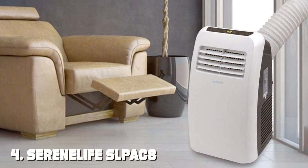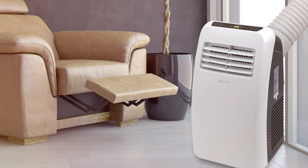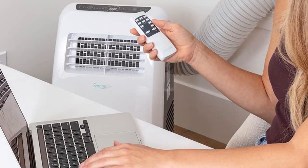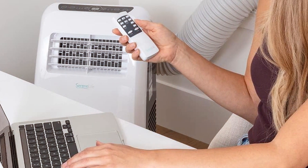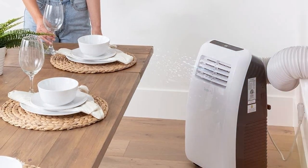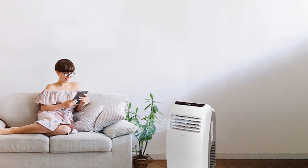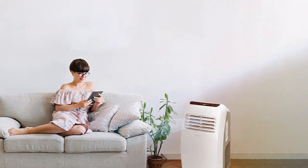Next at number 4, we have the SereneLife SLPAC-E 3-in-1 Portable Air Conditioner. Introducing the SereneLife SLPAC-8 — your all-in-one solution to staying cool, dehumidified, and comfortable during those scorching summer days. This 3-in-1 portable air conditioner is the answer to your year-round climate control needs. With an 8,000 BTU cooling capacity, this unit is perfect for rooms up to 200 square feet. Its user-friendly digital display and remote control allow you to set your desired temperature and fan speed with ease, and the integrated dehumidifier function helps maintain a healthy atmosphere by removing excess moisture from the air.